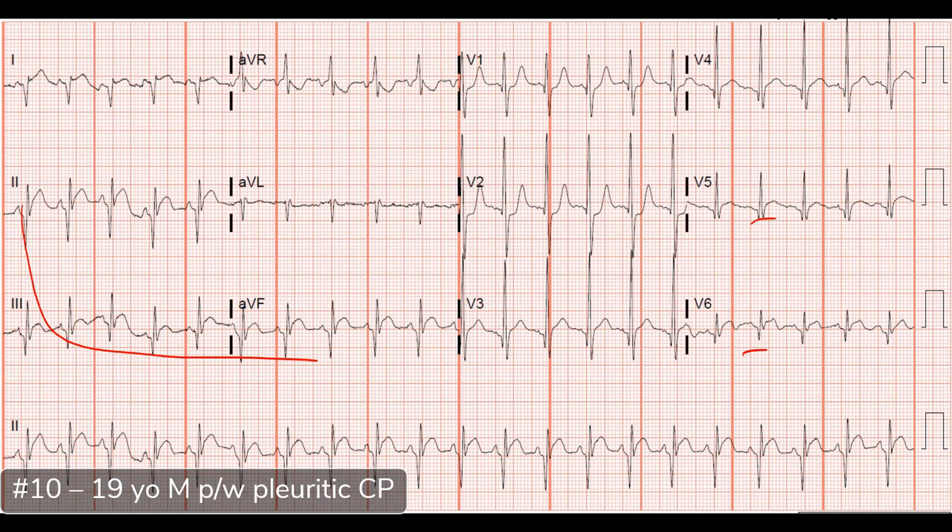V6 is predominantly up-going, and AVR is also up-going. Anytime V6 and AVR are going in the same direction, you really have to think about limb lead reversal. But the thing that's not typical for limb lead reversal is that decreasing QRS amplitude across the precordium — that does not happen with limb lead reversal. There's also right axis deviation and the strange P-axis. So I think this patient potentially has dextrocardia. He did have dextrocardia.